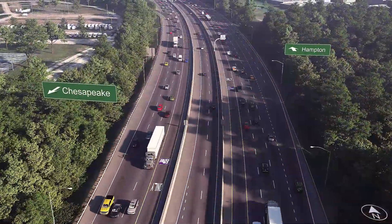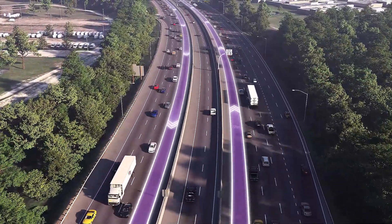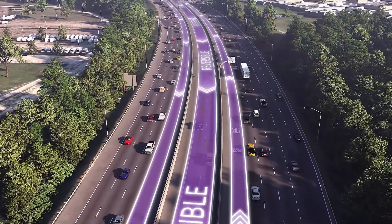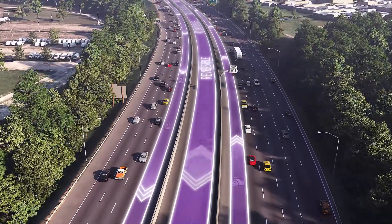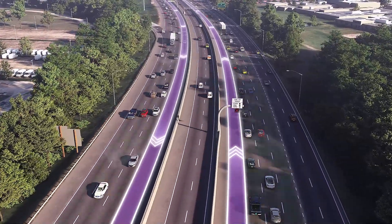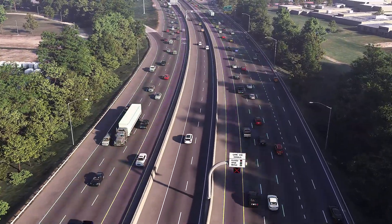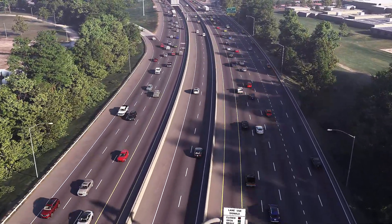What's new is we're adding part-time shoulder express lanes. When opened, regardless of what direction you're traveling on I-64, you'll have the option to take advantage of the express lanes. These part-time shoulder express lanes, located on the inside shoulder of the free general-purpose lanes, will operate in the opposite direction of the reversible roadway express lane's direction.